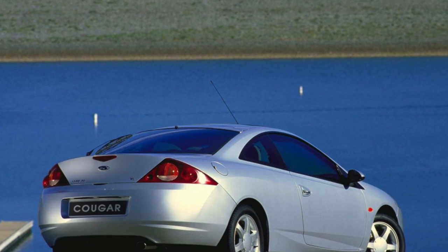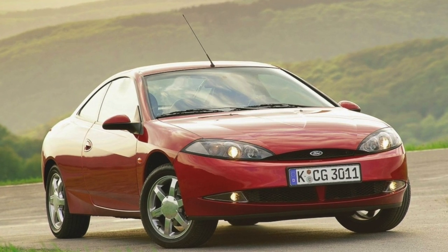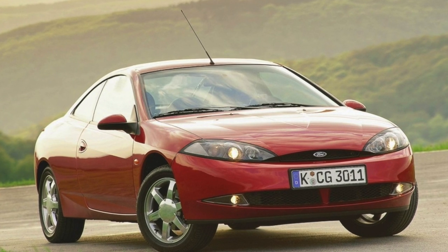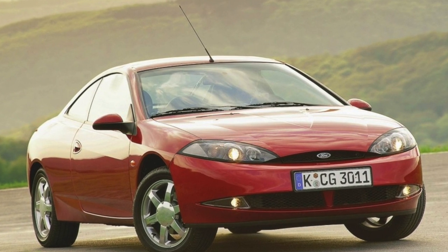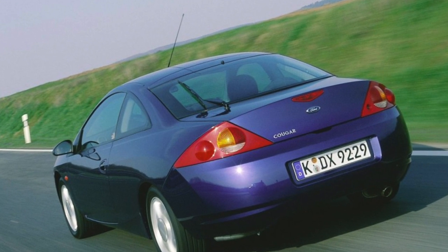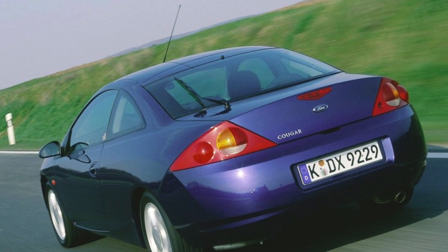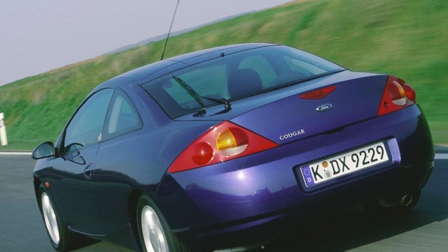The Ford Cougar Coupe was first shown to the public in 1998 at the Detroit Auto Show. The car was one of the first to use a new-for-Ford style with sharp edges — New Edge — revolutionary at the time. Particular attention is drawn to the slanted front and rear lights, once again emphasizing the cat name of the car.